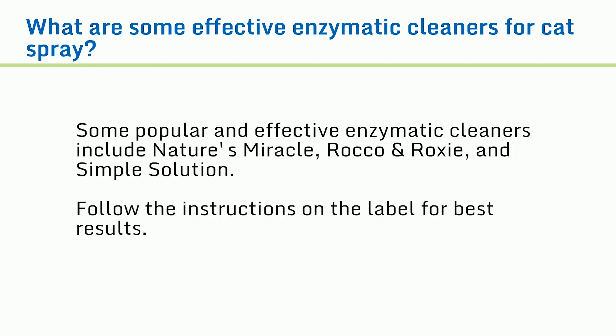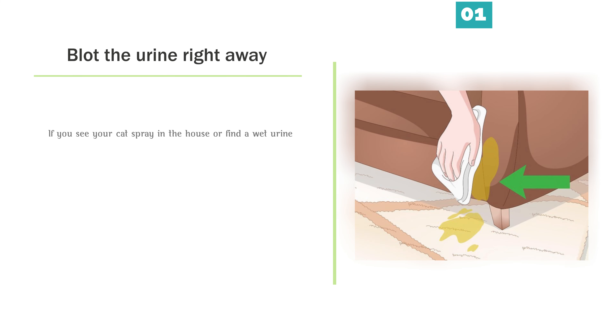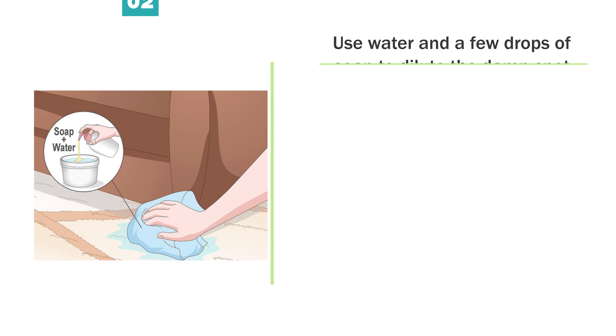What is cat spray? Cat spray is a strong-smelling urine that cats use to mark their territory. It contains pheromones and is usually sprayed on vertical surfaces. Some popular and effective enzymatic cleaners include Nature's Miracle, Rocco & Roxy, and Simple Solution. Follow the instructions on the label for best results.